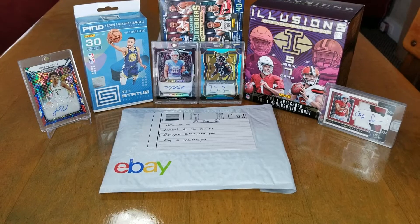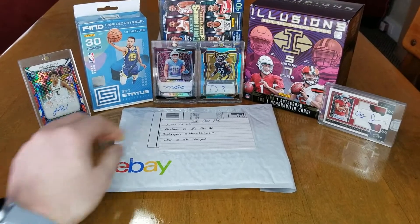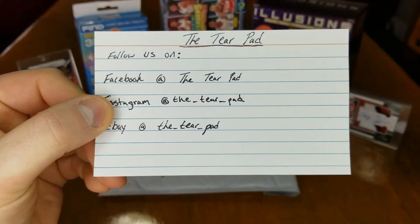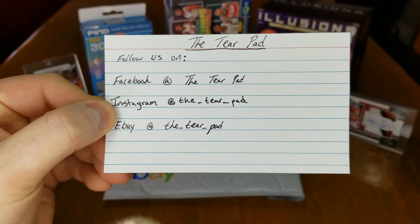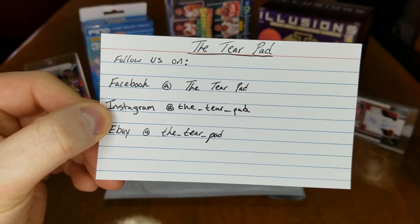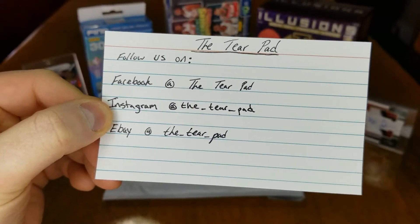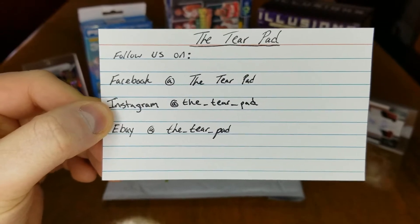Hey, what's going on YouTube, welcome back to another episode on the Tear Pad — I'm your host Trey. Real quick, here's the info: the Tear Pad Facebook, the Tear Pad Instagram at the_tear_pad, and same thing for eBay. Go ahead and follow those, check out pictures of our hits from videos, and hit up the eBay store for postings. I'm getting bigger and better cards on there.